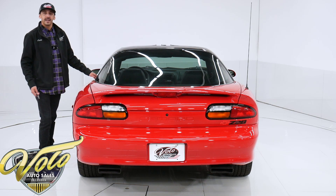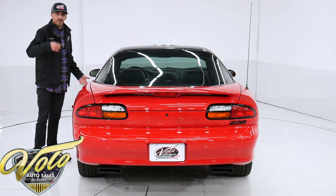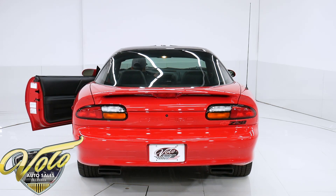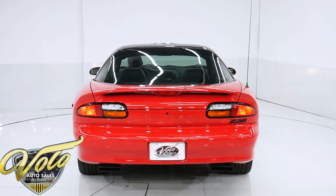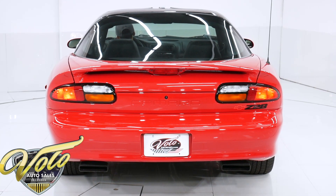Alright guys, I'm not going to take it outside and do a drive away — I'm going to keep the miles off of it — but I will start it up in here just to show you that it is healthy and it runs nice. Here we go.